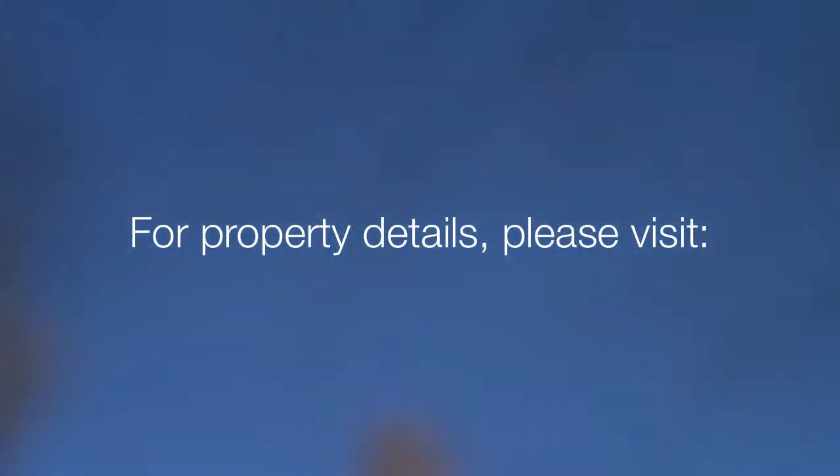For additional property details, please visit 22valleywood.com.